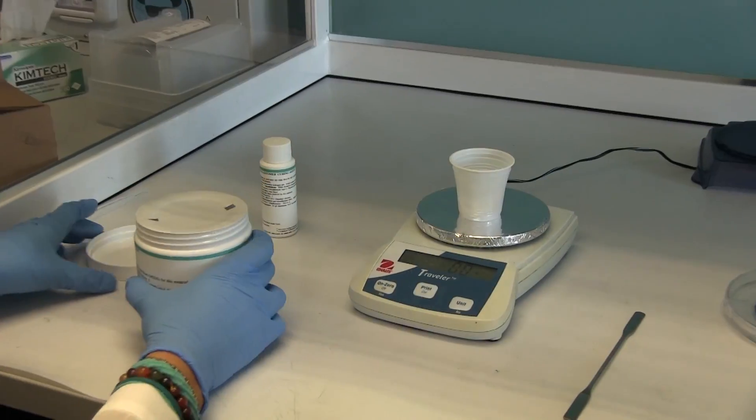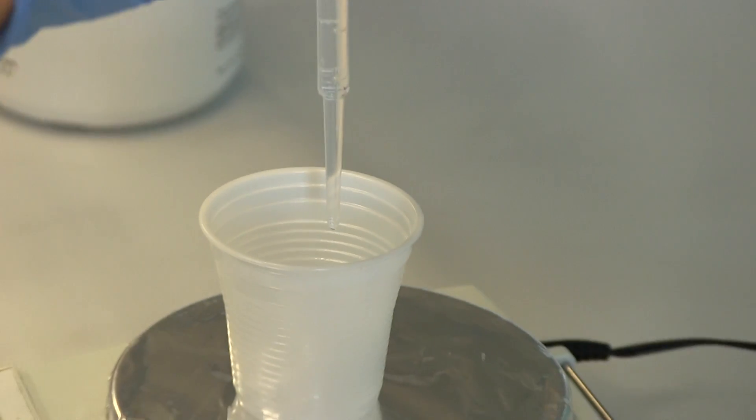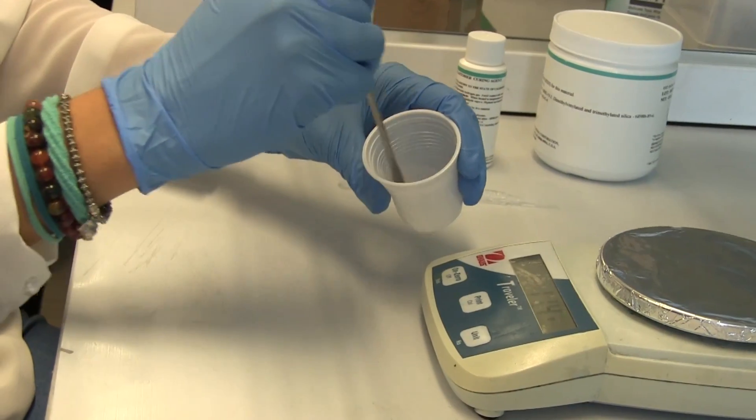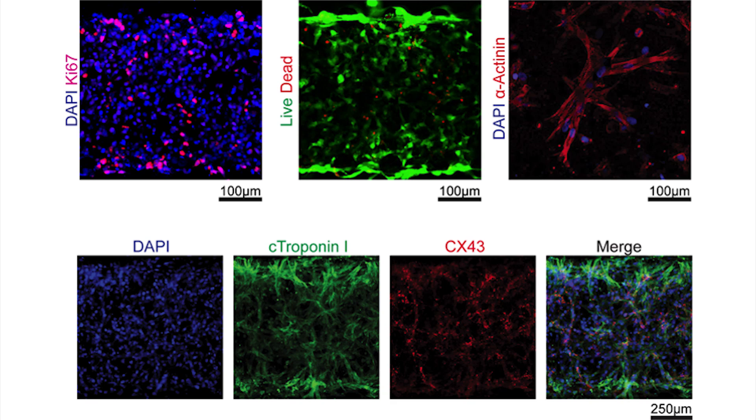Microfluidics integrates into a very small platform several components, including chambers where cells are cultured, channels that are used to deliver cells into the chambers and also to deliver drugs and in general molecules to cells. And since our platforms are transparent, we can observe how cells grow and differentiate.